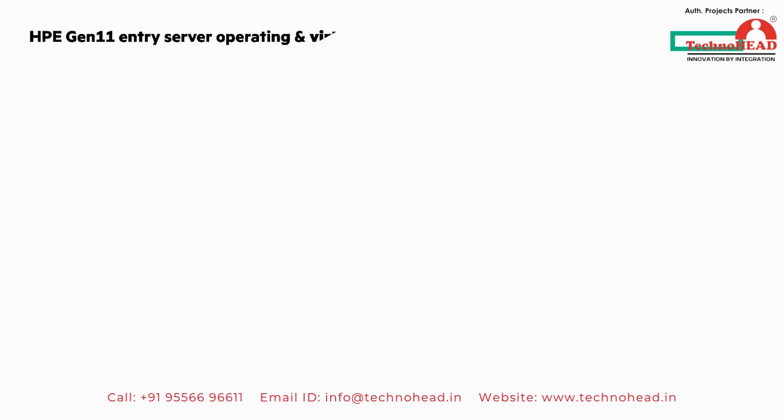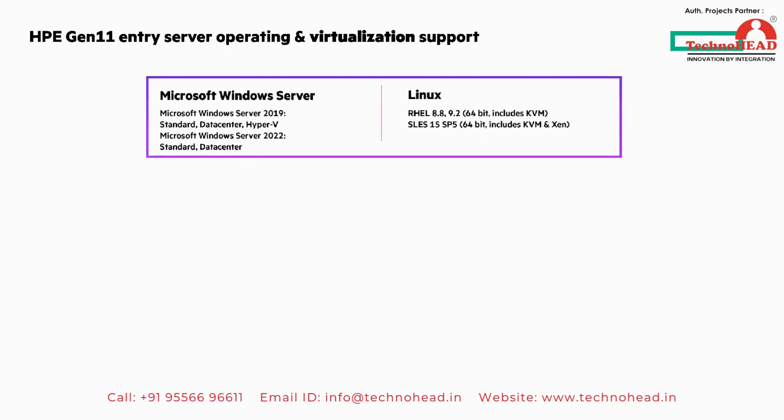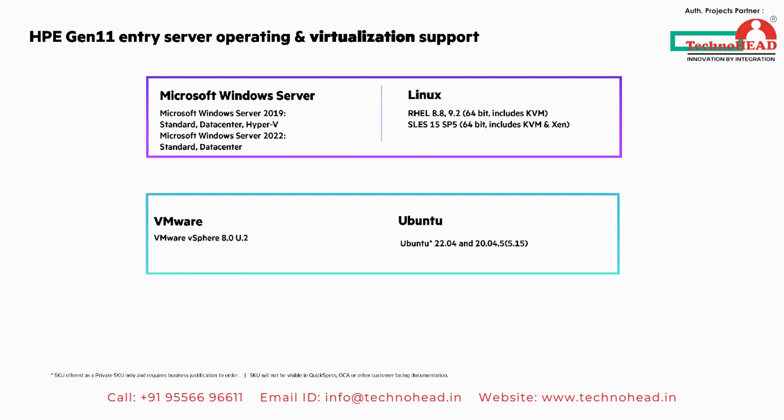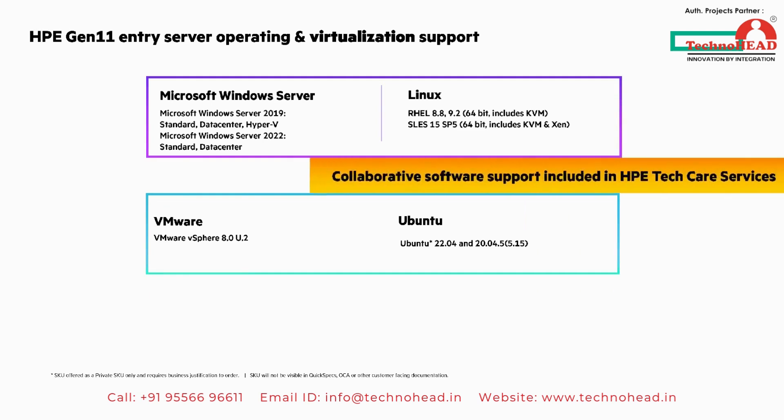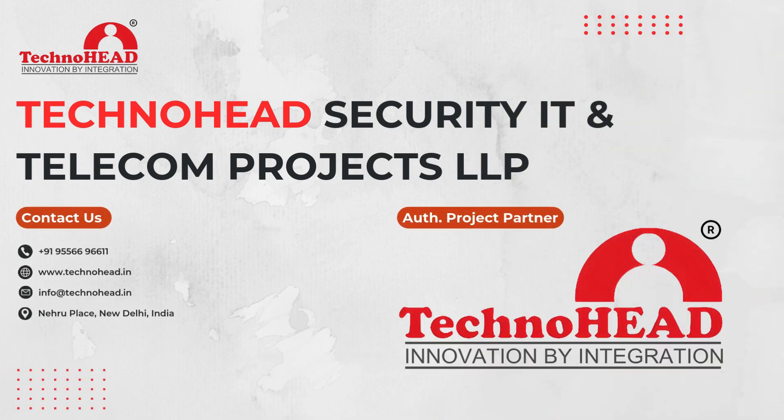Before I give you the clickable links with more information, let's look at the operating system and virtualization support. You can see the versions of Microsoft Windows Server that are supported along with Linux versions. Next are what we support with VMware and Ubuntu. There's collaborative software support included in HPE TechCare services. Please check the URL on the screen for any operating systems not listed here or for the latest, as what is shown is subject to change.